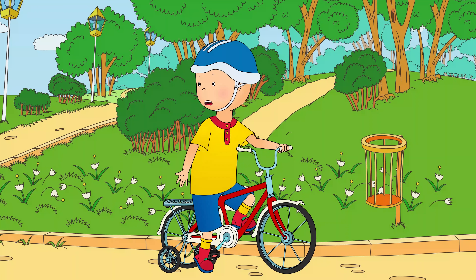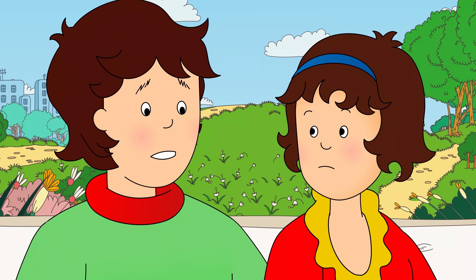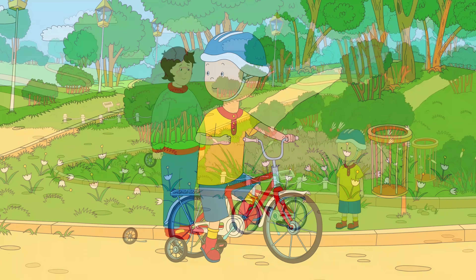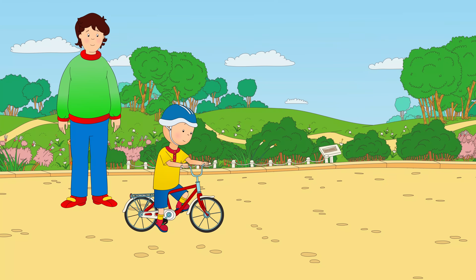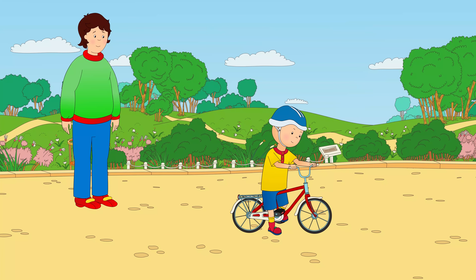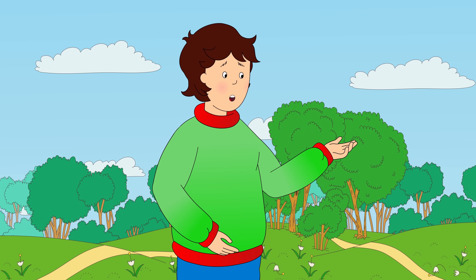"I don't want my training wheels anymore, Daddy! I want to ride my bicycle like a grown-up!" "Well, if you think you're ready, I could teach you to ride without them." "I'm ready!" "There you go, Caillou!" Caillou was eager to catch up with his friends. He hopped straight on his bicycle and tried to ride it. "Wait for me!" "Careful, Caillou! You haven't ridden without training wheels before."